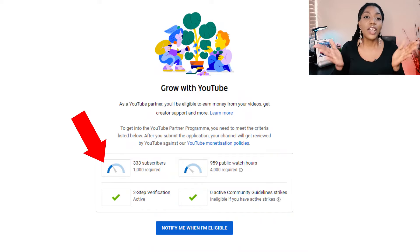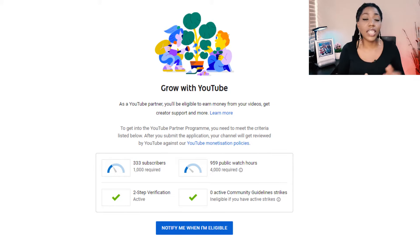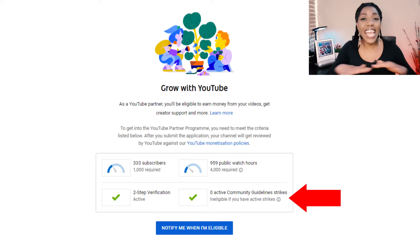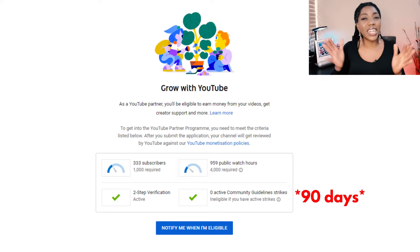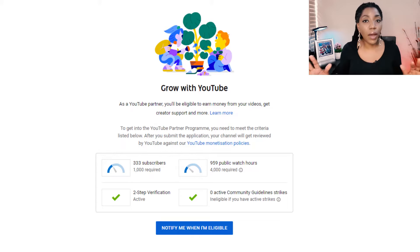The first requirement says you must have at least 1,000 subscribers on your YouTube channel. The second requirement says you must have up to 4,000 watch hours. The third one says you must have your two-step verification turned on. Finally, the fourth requirement says you must not have any active community guidelines strike. An active community guidelines strike lasts for 90 days, and until it expires, you cannot apply for the YouTube Partner Program.